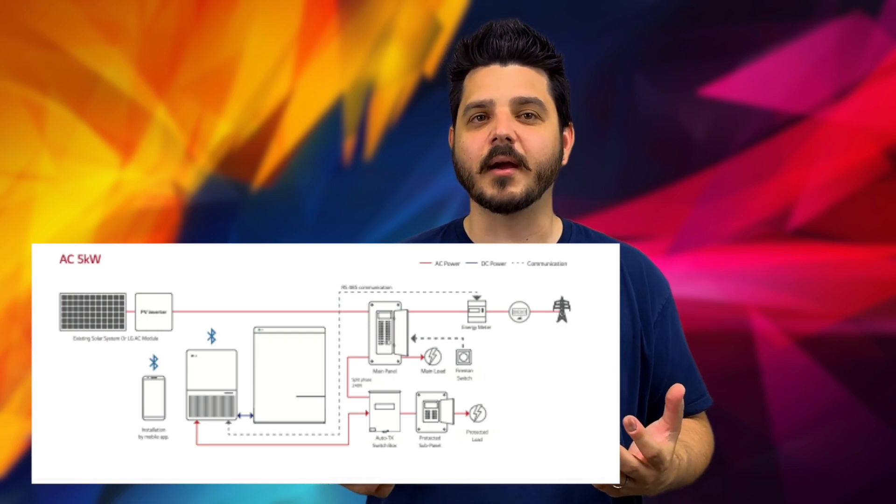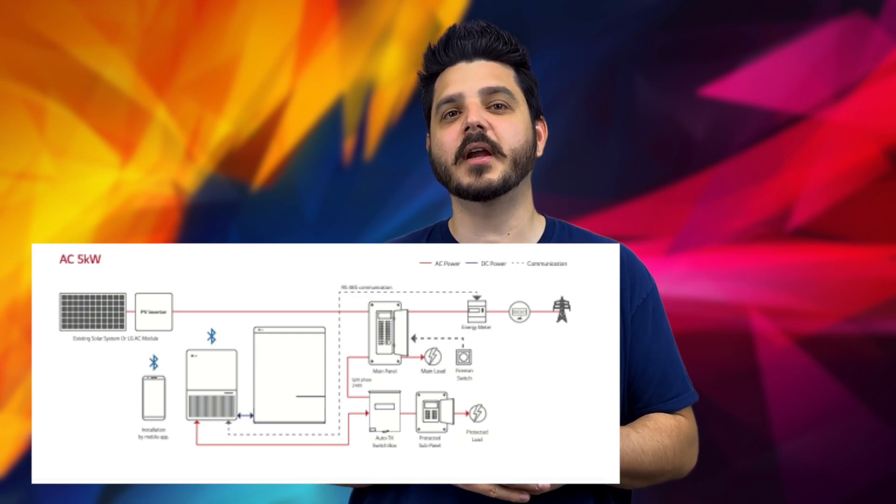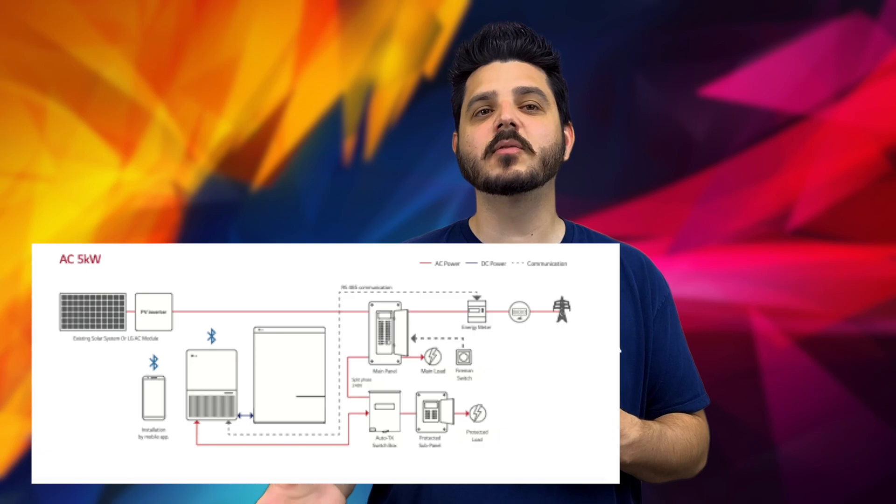For example, LG said the system can be retrofitted to an existing solar system, but as you can see in this diagram, when you use the system during a grid outage, the batteries won't be able to recharge once they're depleted. We had to discuss this with LG and we're hoping they come up with a tried and true solution before the final product release.